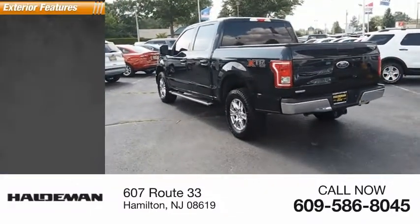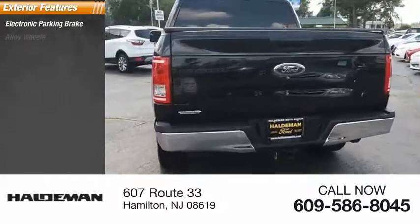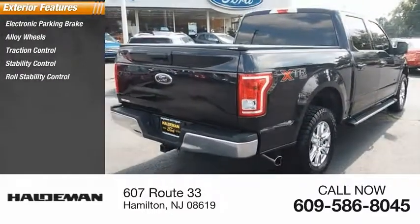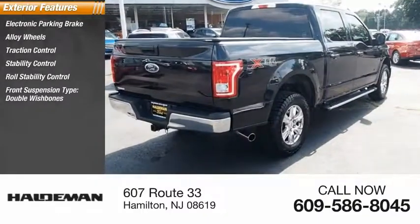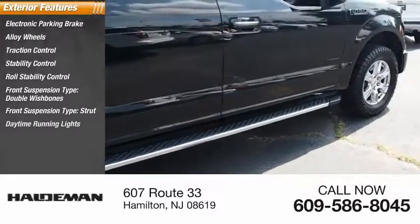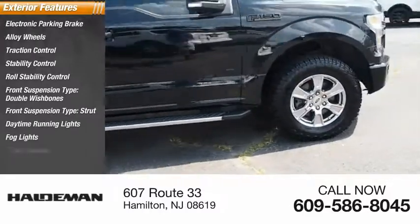Here are some of this vehicle's great options: electronic parking brake, alloy wheels, traction control, stability control, roll stability control, front suspension type double wishbones, daytime running lights, fog lights, power brakes.